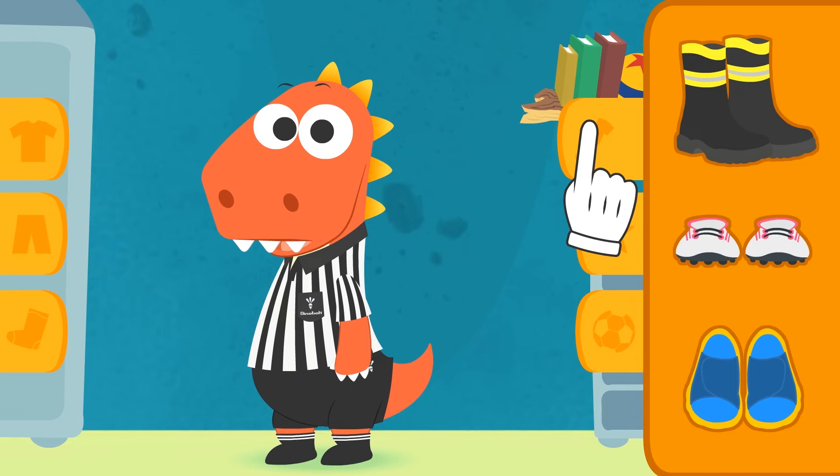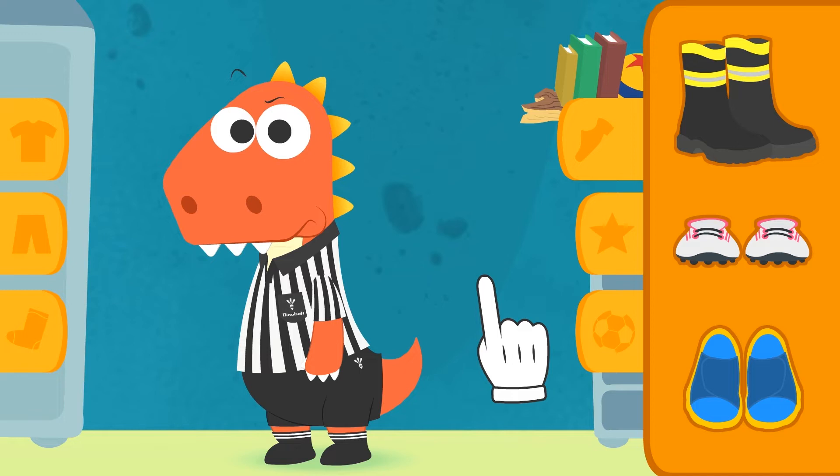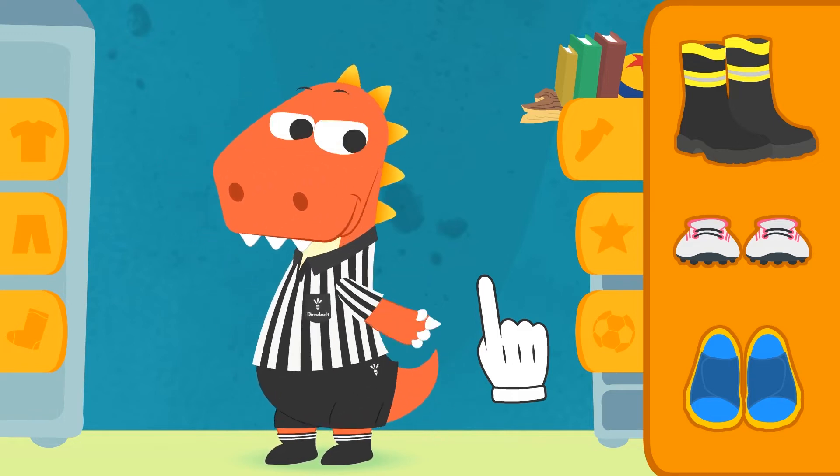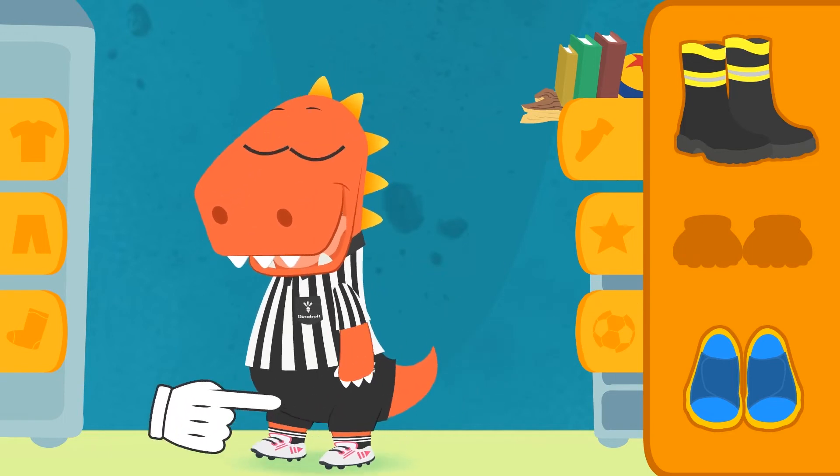Wow! Looks like this match is on fire! I'm saying it because you're wearing firefighters boots! That's it! Trainers are much more comfortable to run in, right?